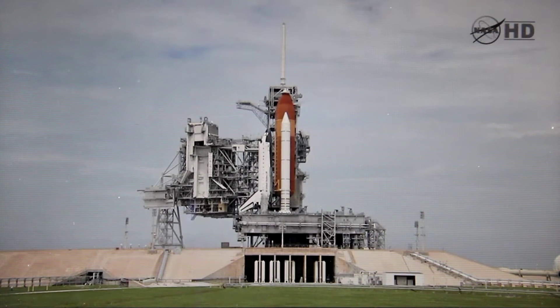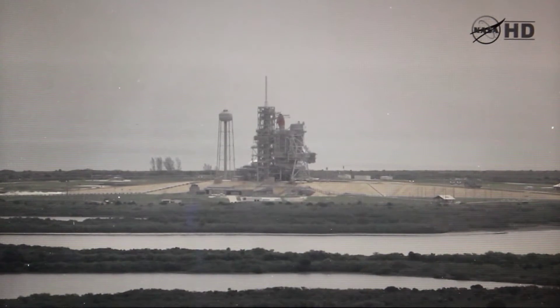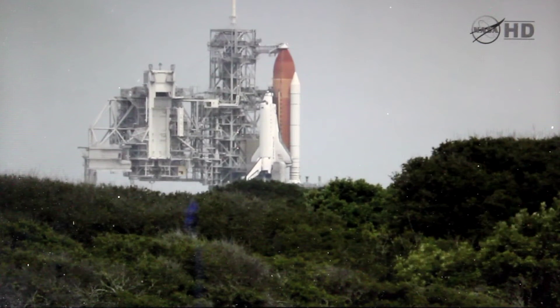Solid rocket booster safe and armed devices are now being armed. OTC, PLP, two good APs. Copy, three good APs.